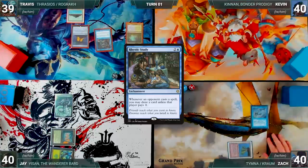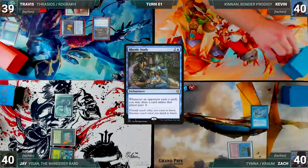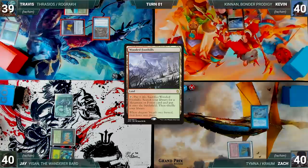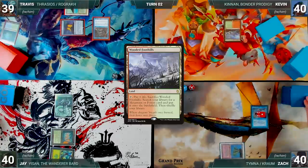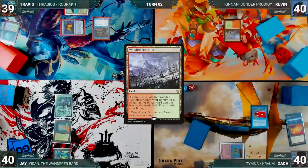With two draw engines on the battlefield, the table straps in. Kevin draws and suggests everyone make a fish pact to ensure the draw engines do not get out of hand. The table agrees. Kevin plays a Wooded Foothills and passes. During his upkeep, Zach pays to keep his Remora, draws, misses his land drop, and passes discarding to hand size.